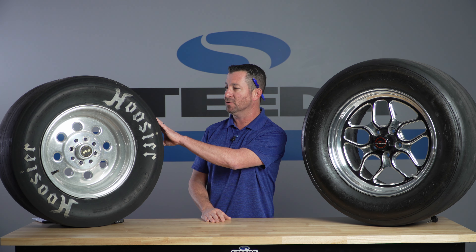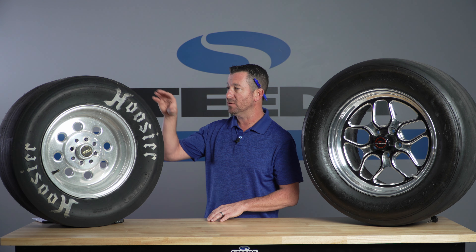We'll start with the old school drag slick. This is a bias ply tire — basically an oversized balloon. It's going to give you maximum traction on all sorts of different surfaces. It's very common with bracket racers, who depend on their car to go A to B in the exact same amount of time every time — hot track, cold track, you name it. A slick is a very forgiving tire.